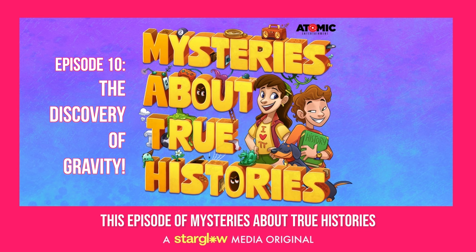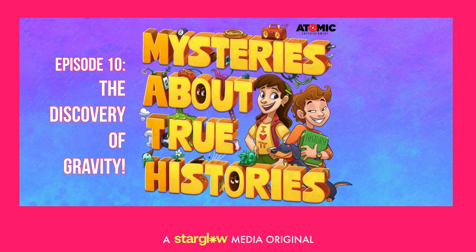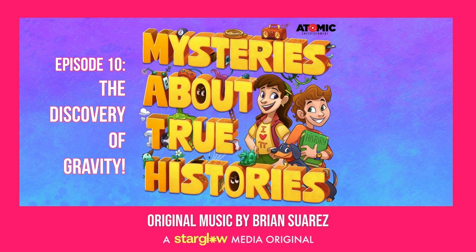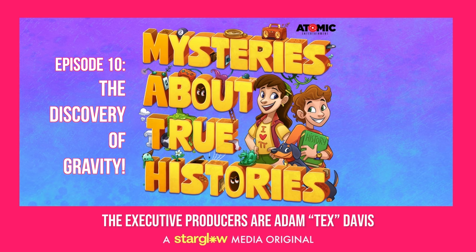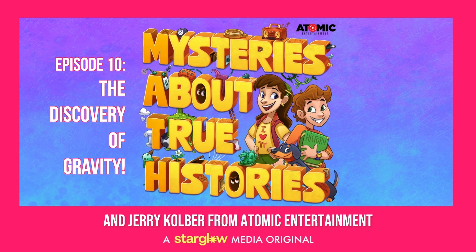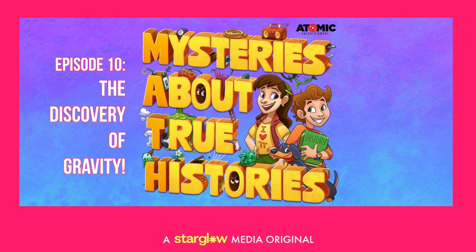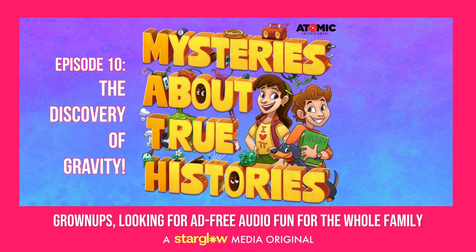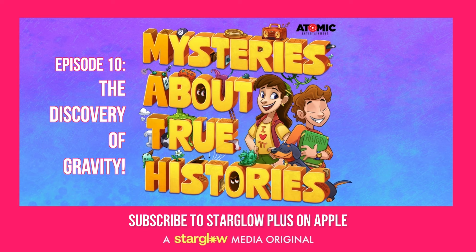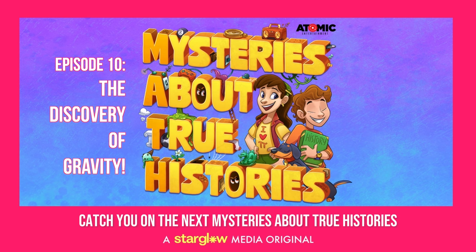This episode of Mysteries About True Histories was written by Adam Markowitz and voiced by Dexter Danger Mayo, Molly Smith, and Jonathan Ruggier. Original music by Brian Suarez. Associate producer Max Kamaski. Technical direction and sound design by Josh Hahn. Executive producers Adam Tex-Davis and Jerry Culber from Atomic Entertainment, and Jed Baker and Agarenish A. Palmer from Starglow Media. Mysteries About True Histories is a Starglow Media and Atomic Entertainment production. Subscribe to Starglow Plus on Apple or wherever you get your podcasts at starglowmedia.com slash subscribe. Catch you on the next Mysteries About True Histories.